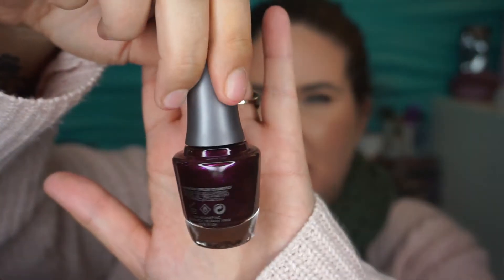We haven't gotten a nail polish for a while, so let's see — oh, it looks like a pretty color. What is this? It's a Morgan Taylor Professional Nail Lacquer in Rebel with a Cause. That color just gives me all the feels.